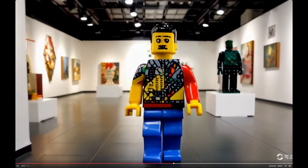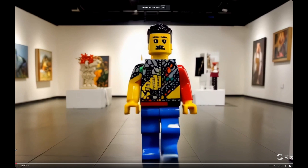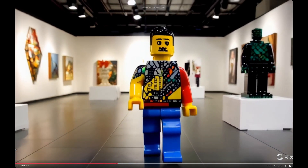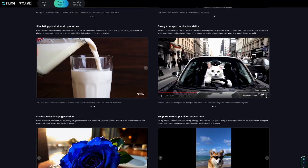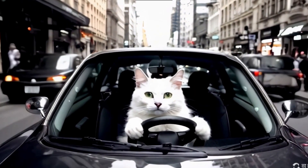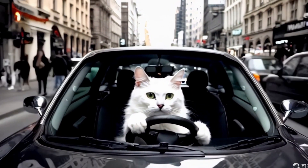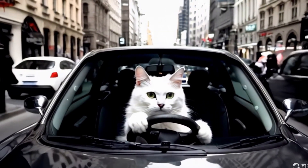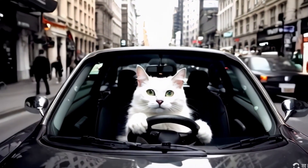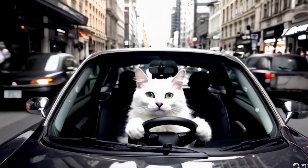A Lego man visiting an art gallery moves faster than typical Sora videos, which often appear in slow motion. A white cat driving a car through a busy downtown street demonstrates Kaling's ability to consistently handle complex scenes with traffic and pedestrians. I also like how the cat keeps turning its ears slightly, paying attention to the traffic — better than most Uber drivers.